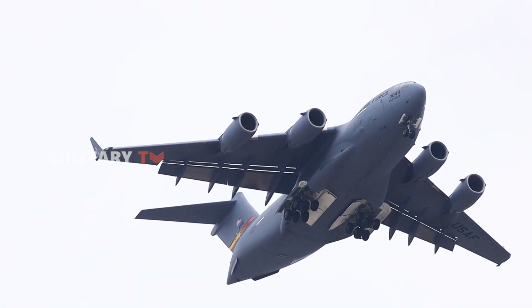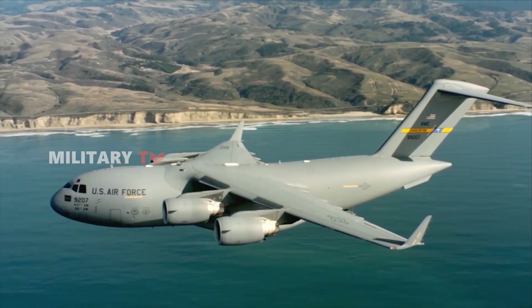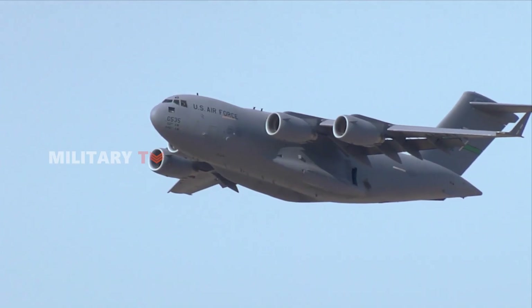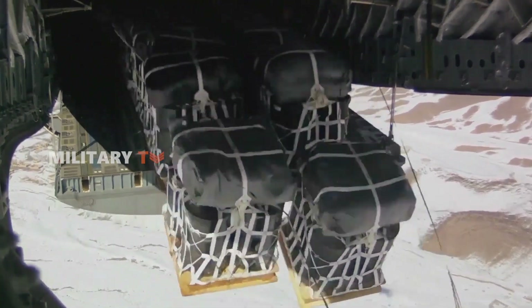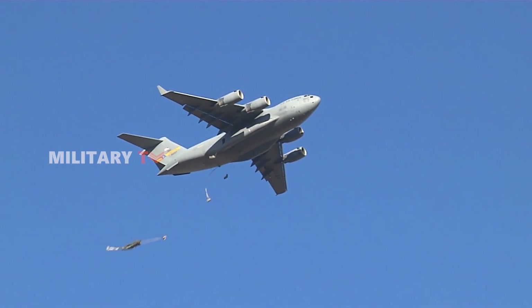Meet the Boeing C-17 Globemaster III, a long-range, heavy-lift transport aircraft designed for the U.S. Air Force and militaries around the world. It's built to quickly deliver troops and cargo to key locations across the globe. Today, we're diving into the world of military aviation to explore this true titan of the skies.